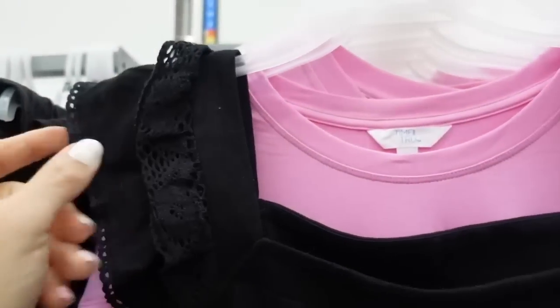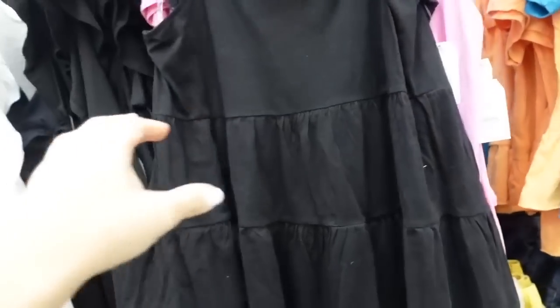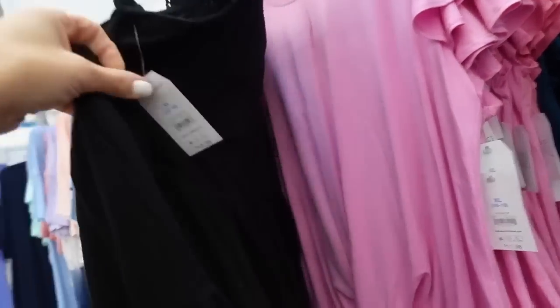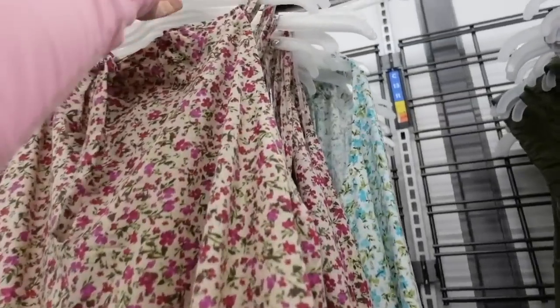Baby doll top from Time and True with eyelet trim — eyelet trim at the top, squared neckline, tiers all the way down, same kind of flowy fit. These are $13.98.